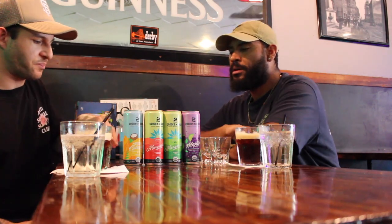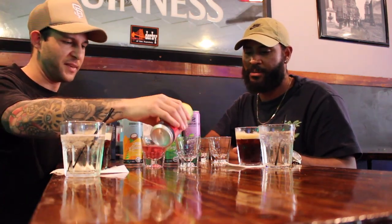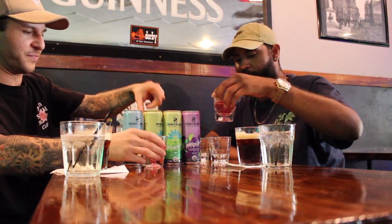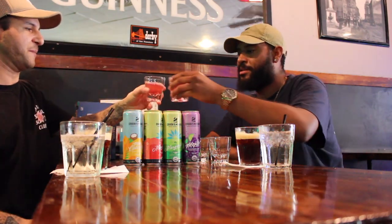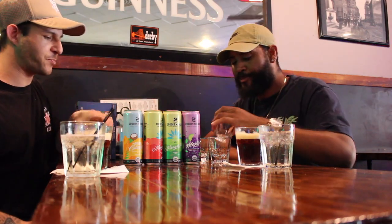They have a good flavor, pretty good — a bit of zero sugar. Next up we got the strawberry hibiscus margarita. Oh, I love the color — nice color, great color, that's what you want. Cheers. Nice, I'm a fan of that.